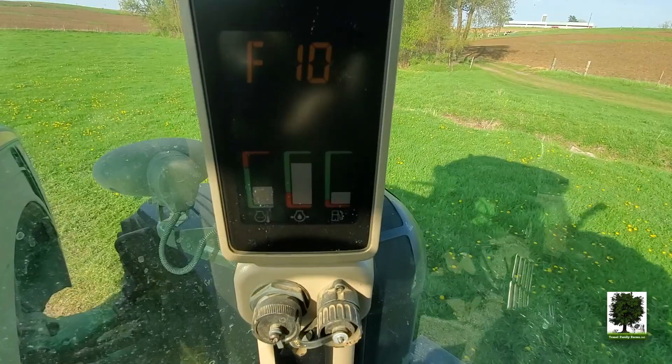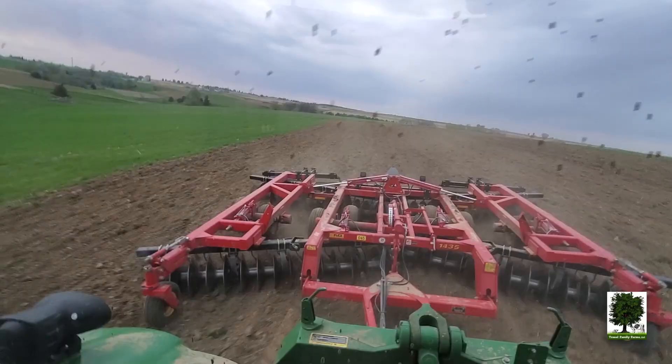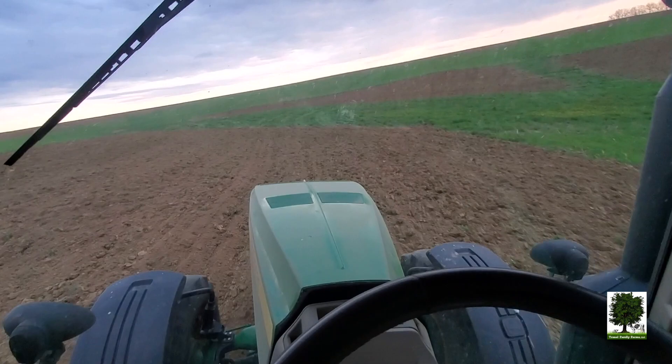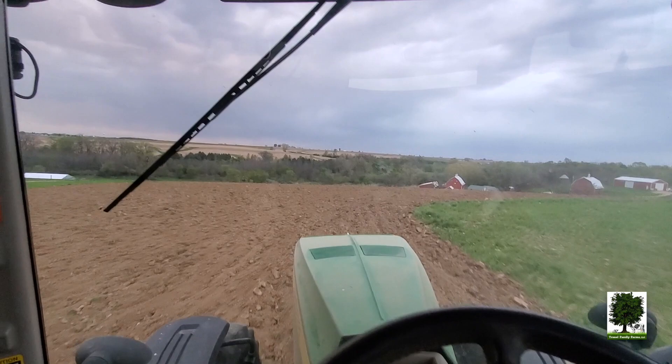We'll be able to have enough fuel — got that all taken care of. We're going to go grab some fuel, some grease, and hopefully some food. We got a couple fields left. Marty was out here yesterday doing a whole bunch, so that helped out a lot. It's looking good.